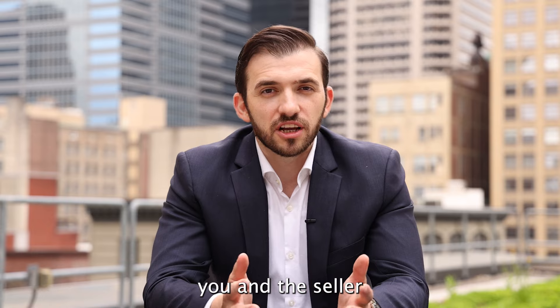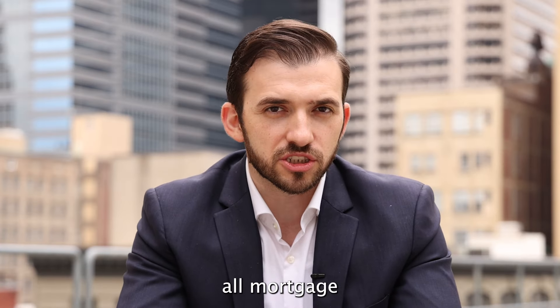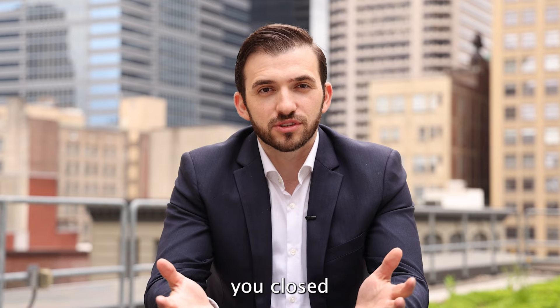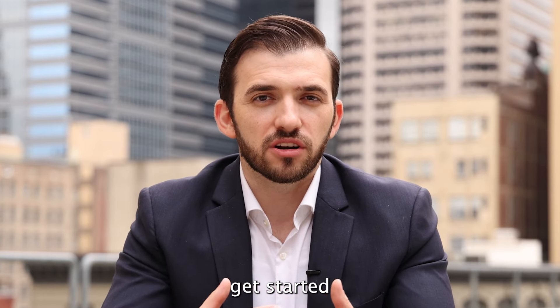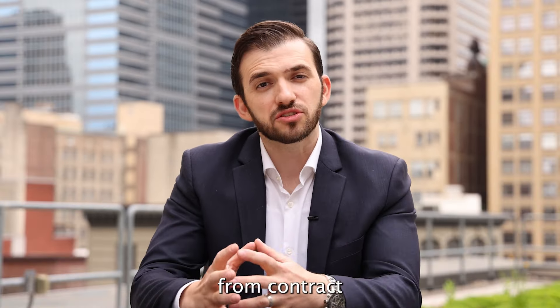On the day of closing, you and the seller will sign all the paperwork, making sure the seller is transferring ownership from theirs to yours. This will finalize all mortgage paperwork and deed paperwork, which will be recorded with the city by the title company. And the last step is your closing — you've closed, and congrats, this is your home! These are the simple steps to getting started in the home buying process, all the way from contract to your dream home.